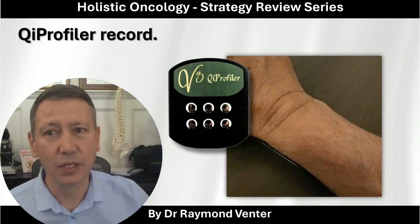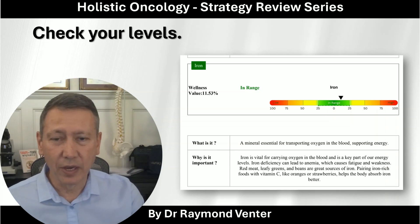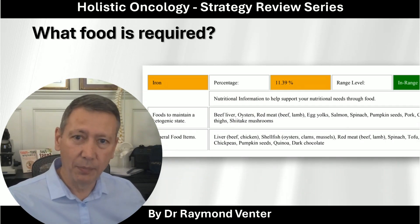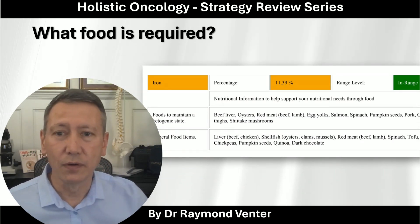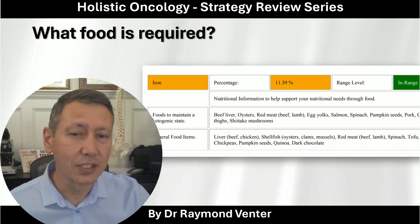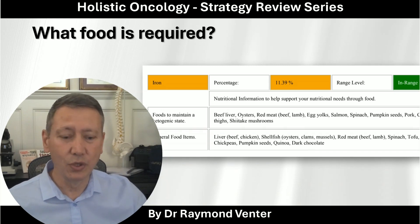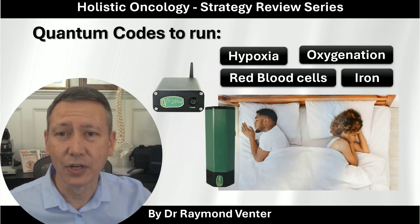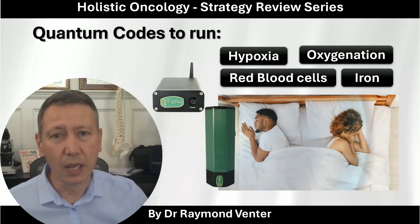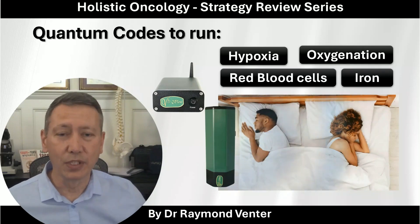For clients who have the Qi Profiler, do your recording. That recording will tell you your levels of iron, why it is important, and what foods you should be eating — and for cancer patients, what to avoid. You can see what you need to address in the kitchen, not just supplementation. Look in your report to see how you're doing there. With regards to your Qi flow, using your quantum codes, type in hypoxia, oxygenation, red blood cells, and iron — and on that basis you are sending the healthy frequencies to the cells.